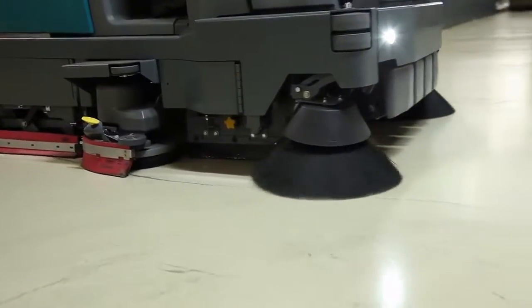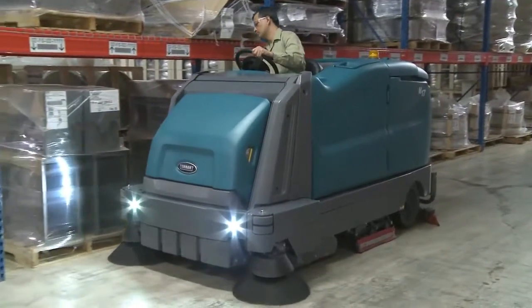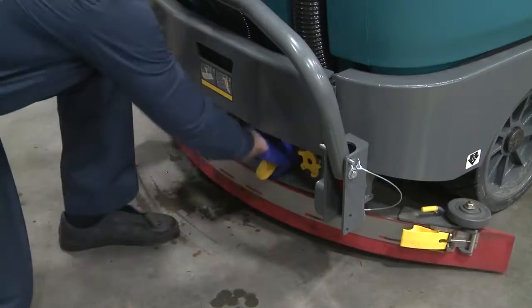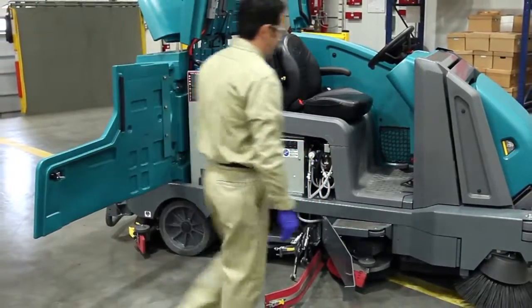The M17 is available with many standard and customizable features: ECH2O technology reduces chemical handling; DFS technology captures large and small debris in one pass; yellow touch points for quick maintenance; and the largest available battery capacity in its class.